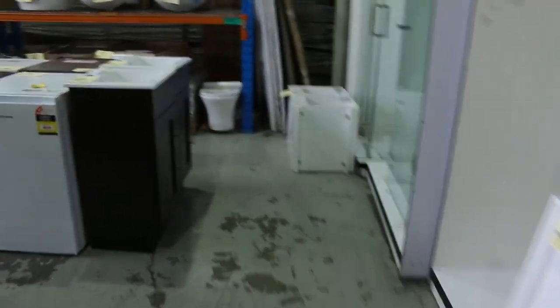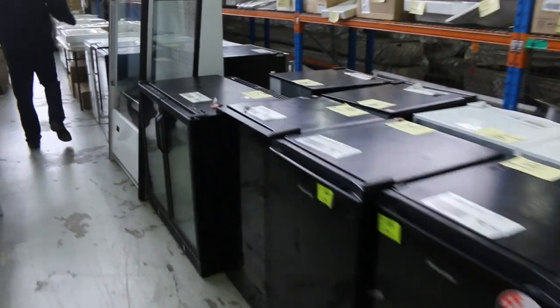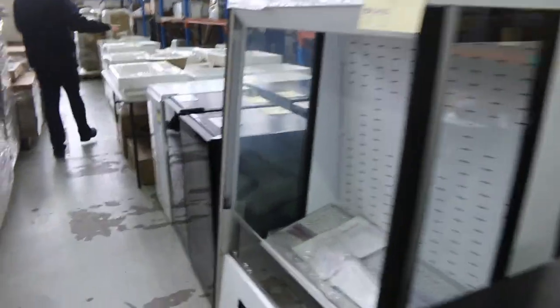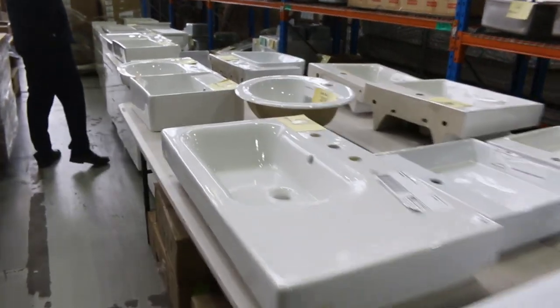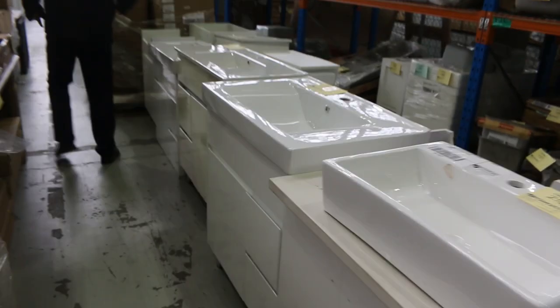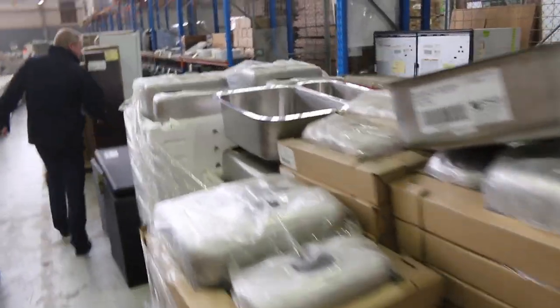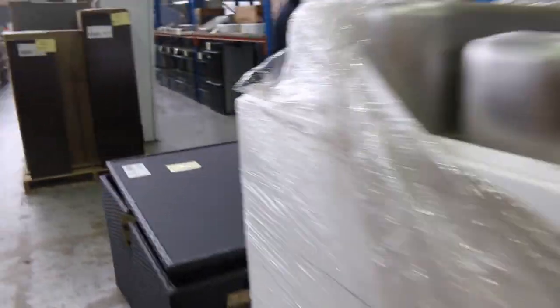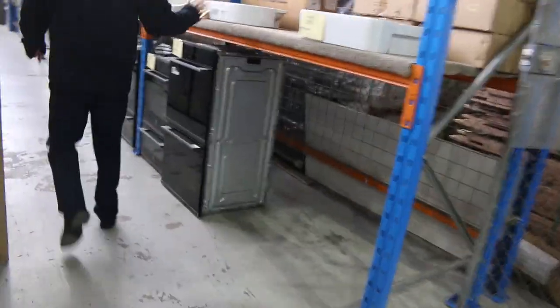Down the back I can see we've got lots of bar fridges, wine fridges, there's a commercial open deck fridge there. Through here we've got lots of vanity basin tops — last week the bidding was sort of between $5 and $10 on the vanity basin tops, so I guess that'll be about the same range tomorrow. Some more freestanding vanities, lots of kitchen sinks — mountains and mountains of kitchen sinks. A couple of Fisher & Paykel dish drawers with 12 months warranty on those.